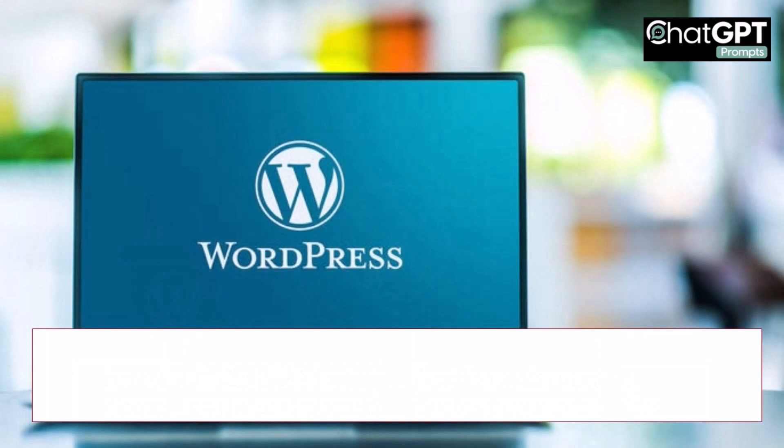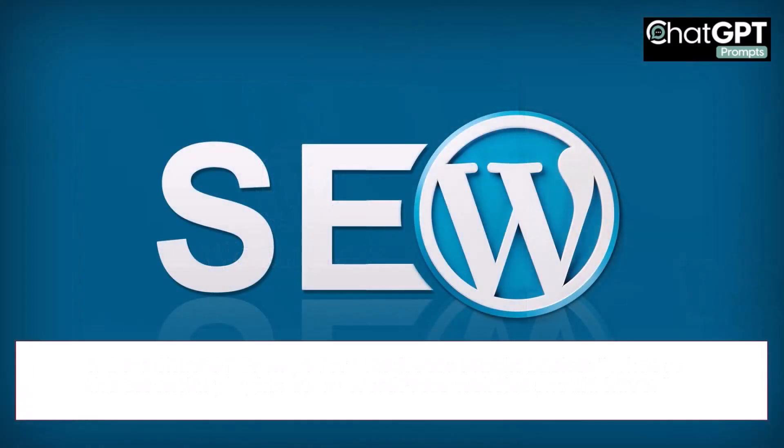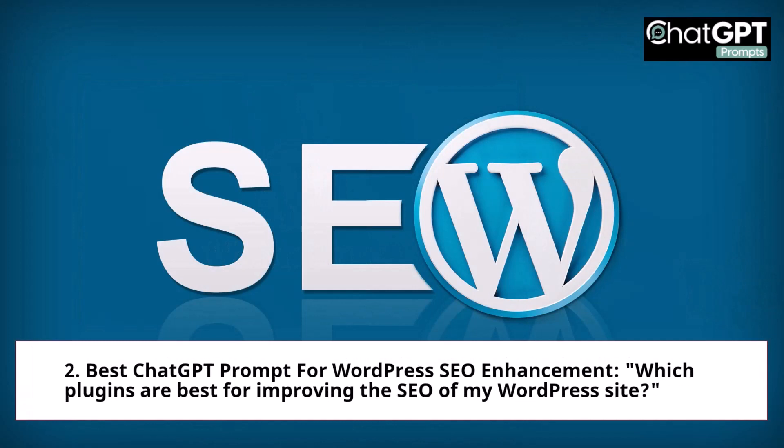1. Best ChatGPT Prompt for WordPress Plugin Basics: What are the essential plugins every WordPress website should have? 2. Best ChatGPT Prompt for WordPress SEO Enhancement: Which plugins are best for improving the SEO of my WordPress site?